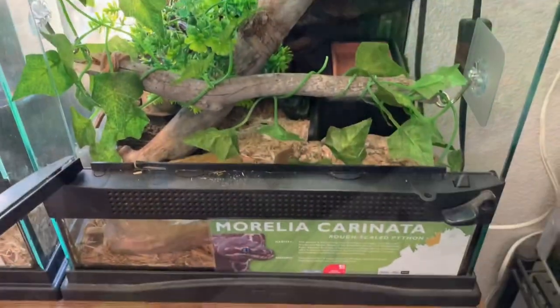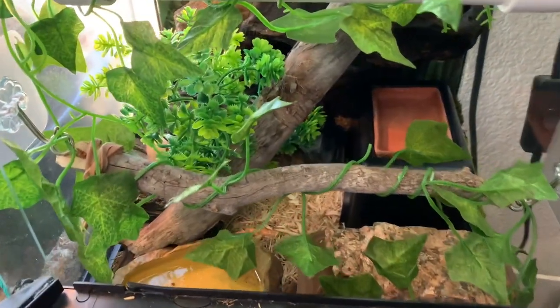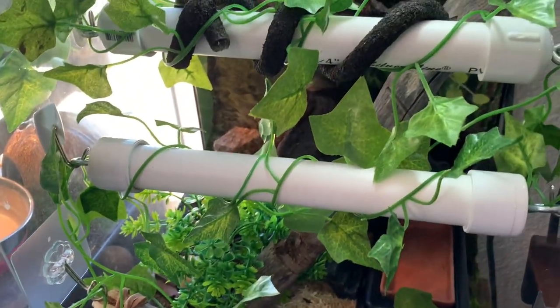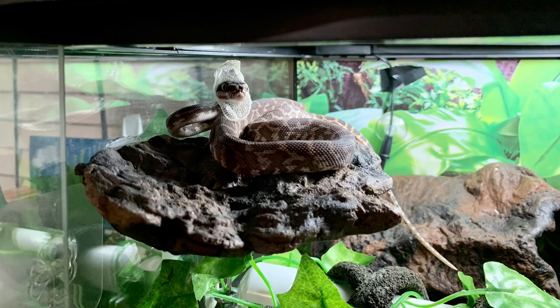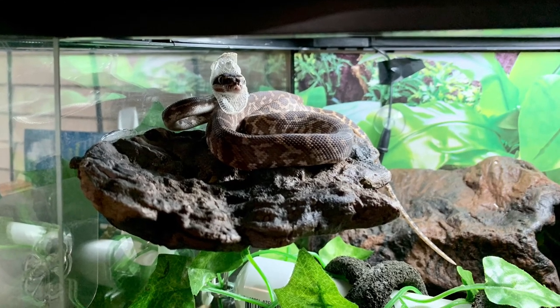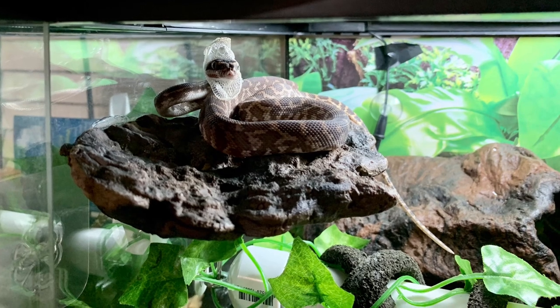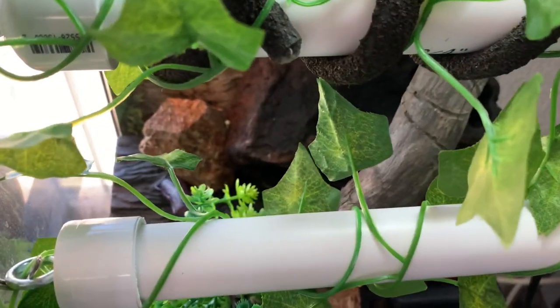He utilizes all of the different items provided in here for him from top to bottom. When he does come to rest at night, he's usually on this ledge right here, and he does have access to heat at night from a ceramic heat emitter, as well as the option to retreat inside that cave where his heat mat is always left on.